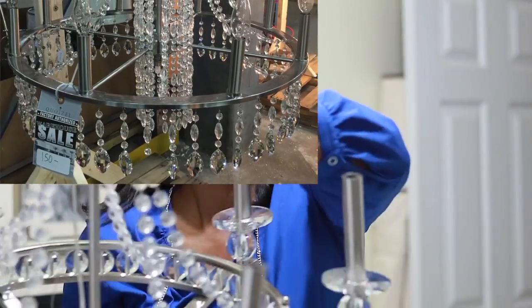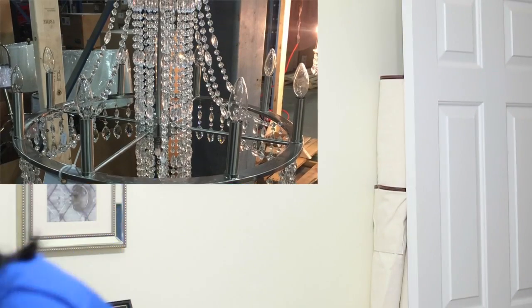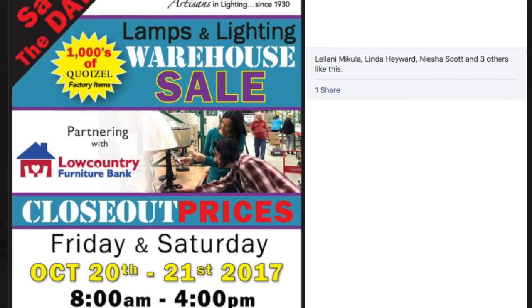And they had much more. They had this one for only $60, and the one in the picture was much bigger — that was only $150. Thanks so much for watching, guys. I will see you in my next video.